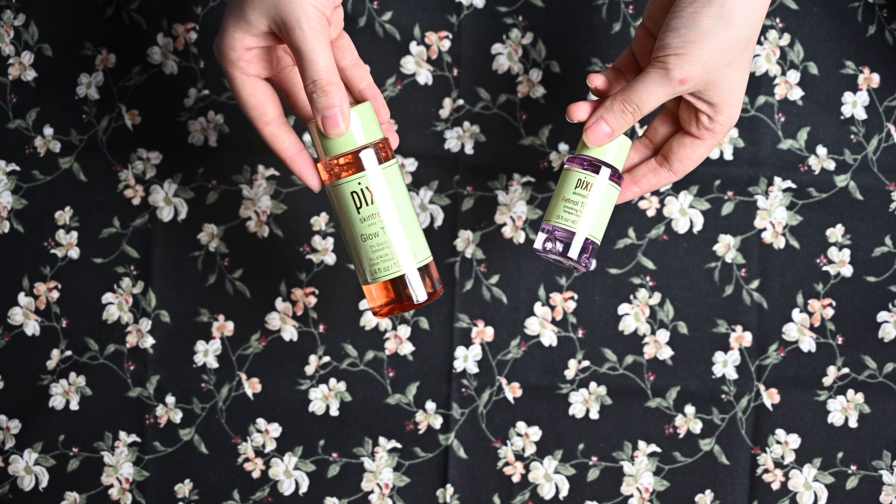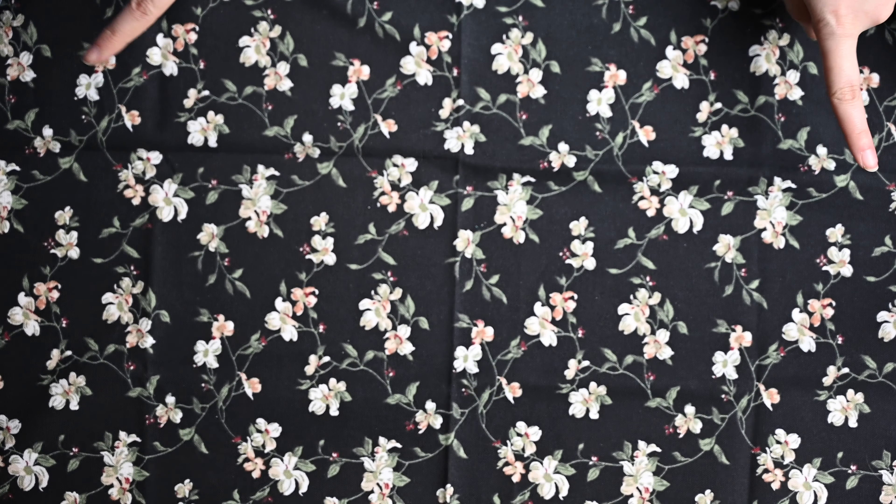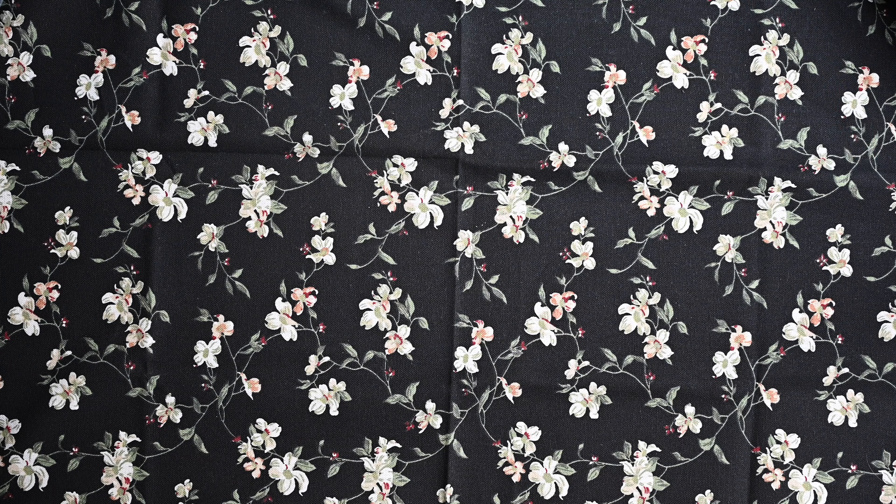Und das war es tatsächlich wieder mit dem Video – das waren jetzt alle meine Toner. Da habe ich auf jeden Fall einige; hätte ich nicht gedacht, dass ich so viel habe. Wenn euch das Video gefallen hat, sehr gerne einen Daumen nach oben da lassen. Ihr könnt auch einen Kommentar da lassen, ob ihr eines der Produkte schon getestet habt und wie ihr sie findet. Ihr könnt mich natürlich unten auch kostenlos abonnieren, und vergesst nicht, bei den Gewinnspielen vorbeizuschauen. Einen schönen Tag und eine schöne Woche – bis zum nächsten Mal. Tschüssi.